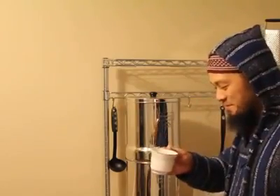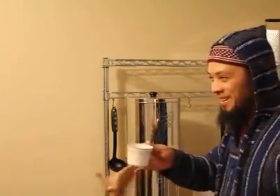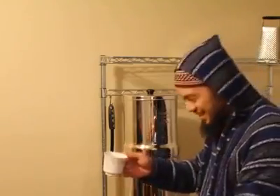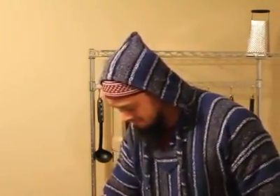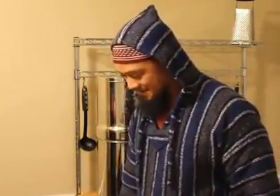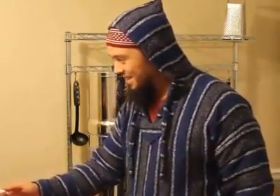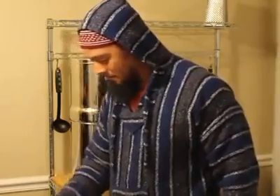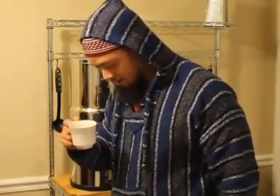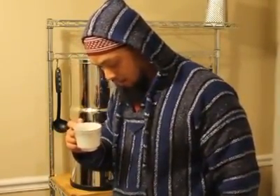It's like regular water, you guys. I'm impressed, I'm impressed! It tastes like regular water. I can't believe I'm drinking this and it tastes clean - it tastes pretty good actually.